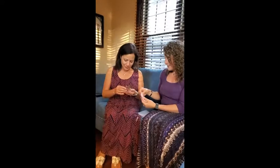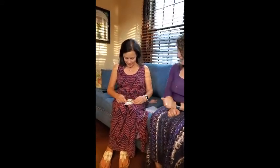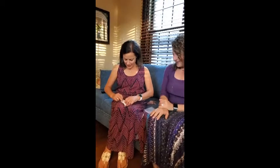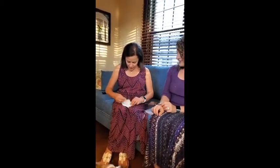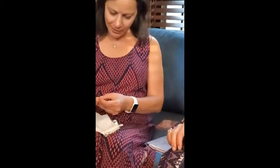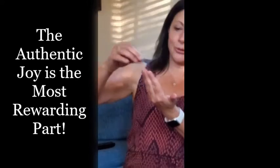This is exciting guys, it's like Christmas again! Oh my god, they're beautiful! I love them, they're gorgeous!